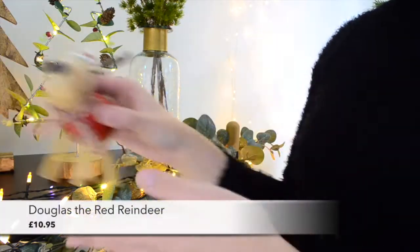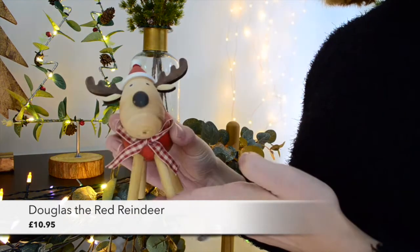Another reindeer to add to your collection will be this wooden reindeer that we've named Douglas. With his gingham bow and Santa hat he really is all ready for Christmas.